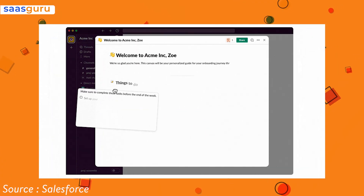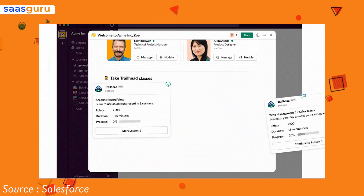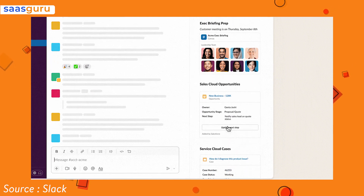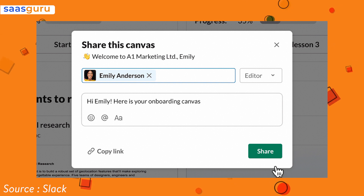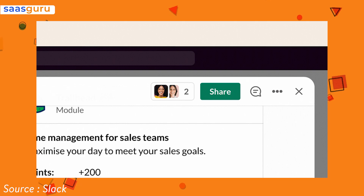According to Salesforce, Canvas documents as Slack calls them can contain text, images, and other media. Each channel will now automatically have its own associated page and are also collaborative, which means that multiple people can work on them at the same time, and all comments in a document are treated as a separate Slack thread.